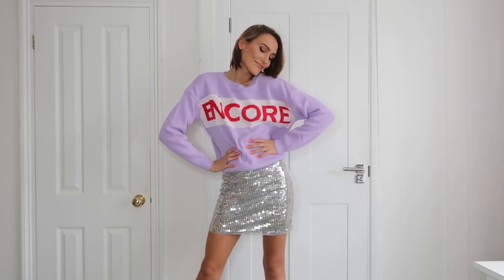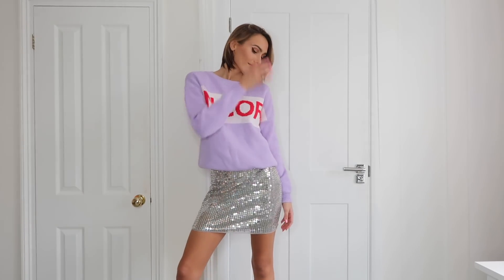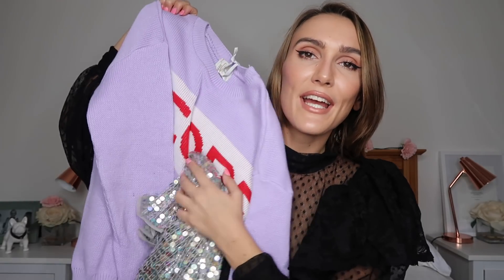I thought of putting it with a nice piece of knitwear, so I found this slogan jumper on ASOS that says 'encore' in purple with red and white. I think it's kind of vintage ski clothing vibes. I really like the purple and it's quite a nice light pastel look together. It adds a bit of cozy warmth to the sequins and dims them down a little but still keeps them fun and exciting.